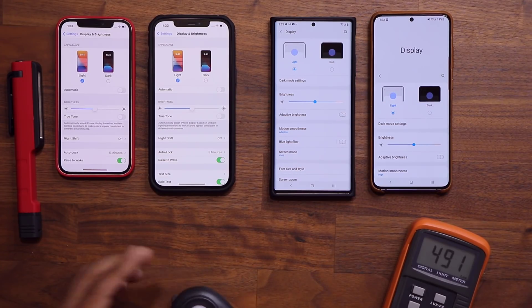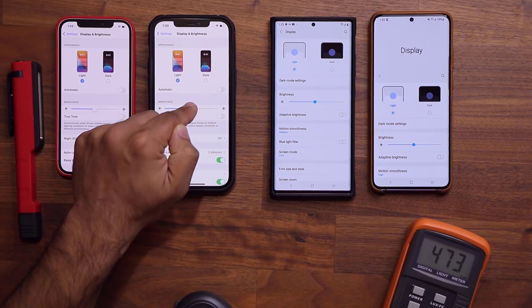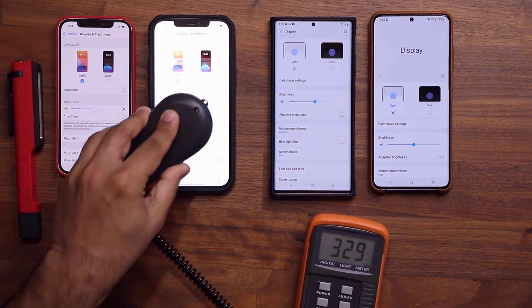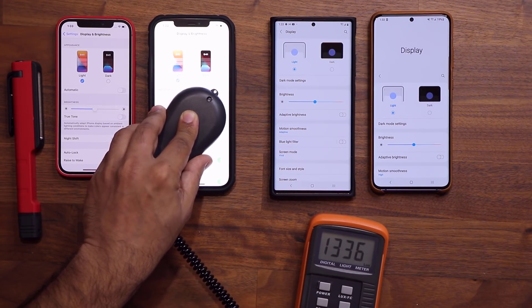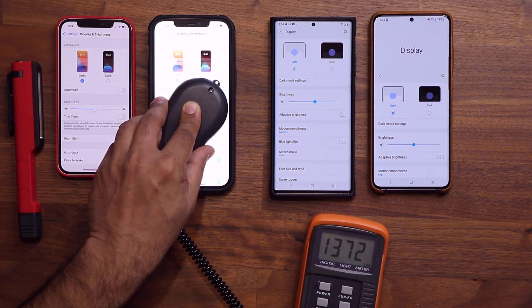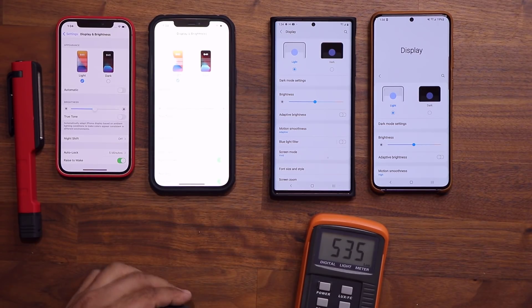Now I'm going to increase the brightness to the maximum on the iPhone 12 Pro Max. You can see it's maximized and it looks crazy bright. The maximum lux reading I have is 1370 in that range. That is the maximum brightness on the iPhone 12 Pro Max.